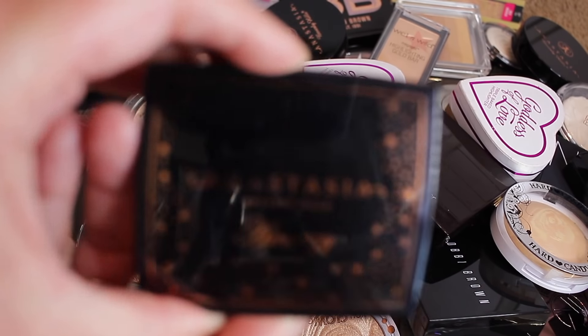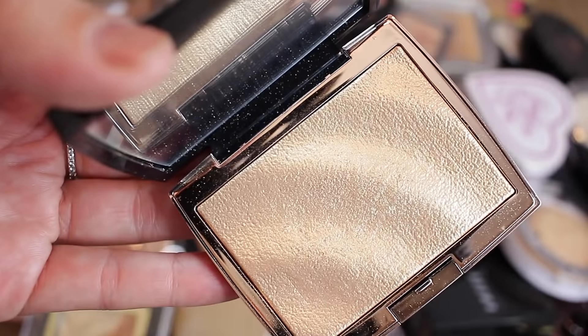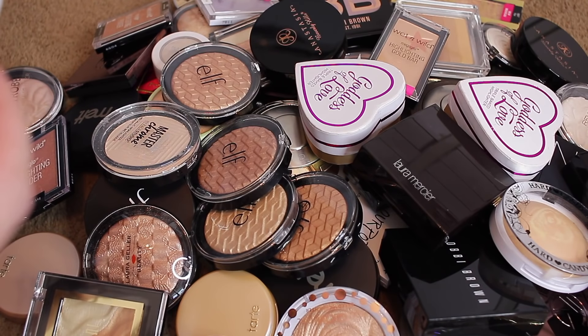Let's start with the Milani one. This is a newer one to my collection — the Hypnotic Lights. It's so pretty, it's got a pink shift to it. I love this one. I've been using it nonstop since I got it, so I'm going to go ahead and keep this one because it's freaking beautiful. Amrezy — I spent $30 and drove all the way to Mesa for this. I love this highlighter and I've used it quite a bit, so I'm keeping this one.